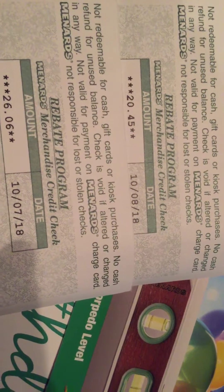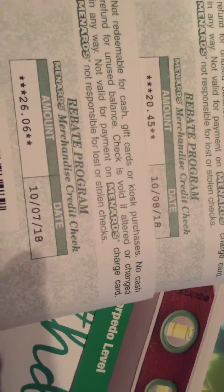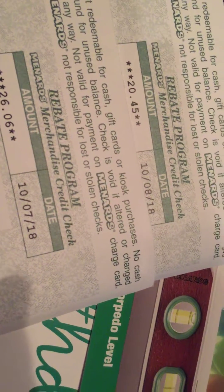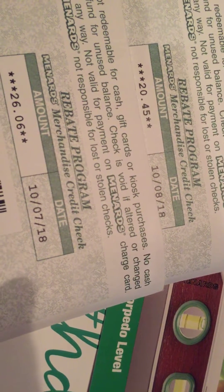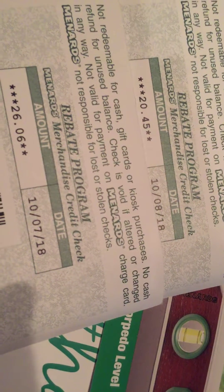Hello everybody, welcome back — this is Scott with Swift Seller. I just want to tell you a few things about rebates and how you can increase your profits if you shop at Menards for arbitrage.